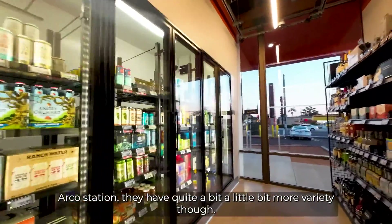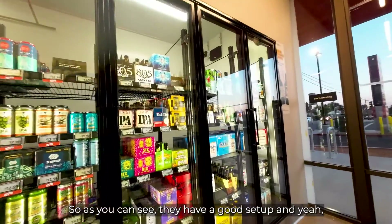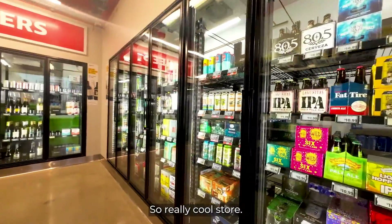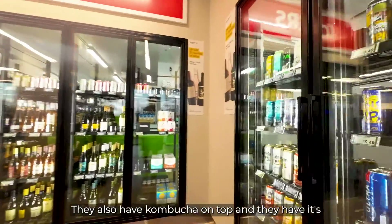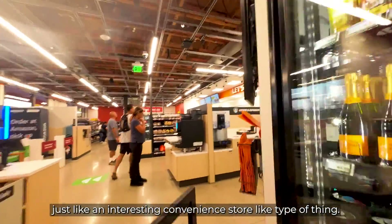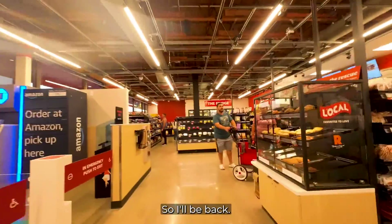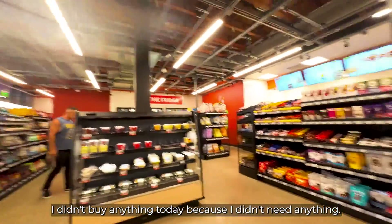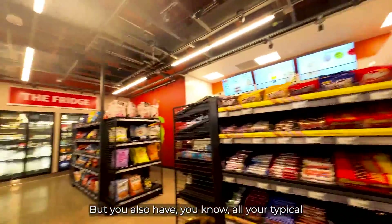They have quite a bit, with a little more variety though — you can see they have a good setup. I would consider buying something here. They also have kombucha on tap, which is interesting. It's just like an interesting convenience store type of thing. I'll be back — I didn't buy anything today because I didn't need anything, I just wanted to check it out.